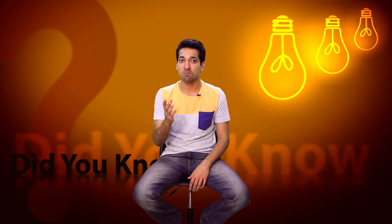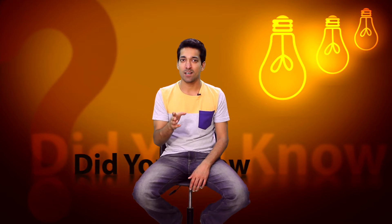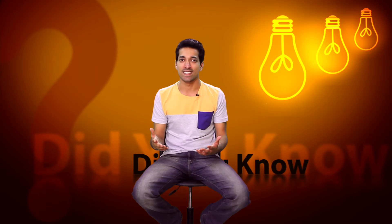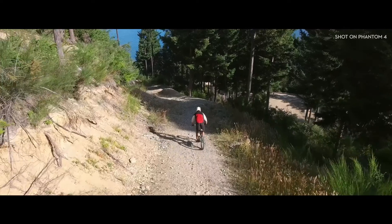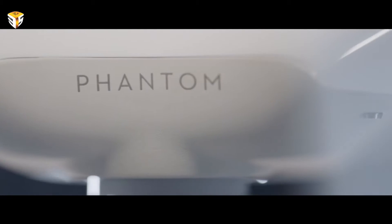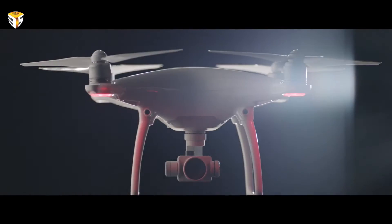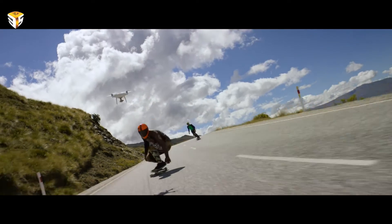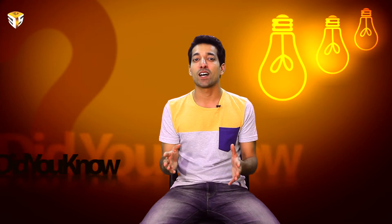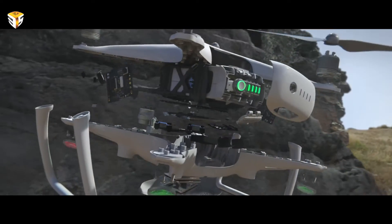DJI's Phantom 4 is smart enough to recognize three-dimensional shapes — be it a person, animal, or a car — and keep the subject in its sight no matter what direction it heads. A group of new cameras all over the drone's body allow it to keep an eye on its surroundings at all times.